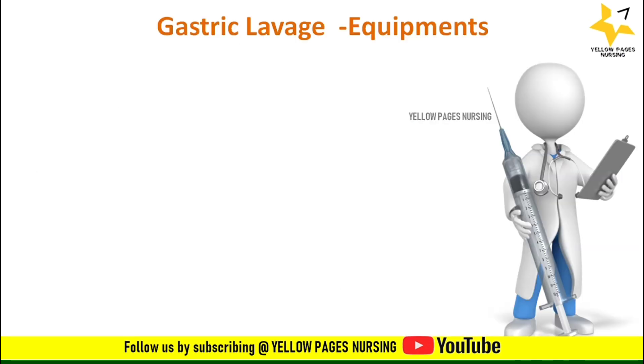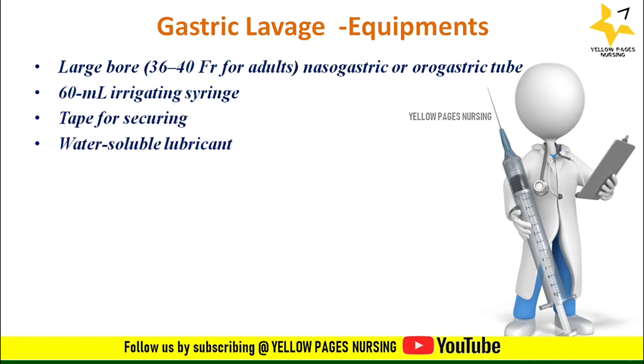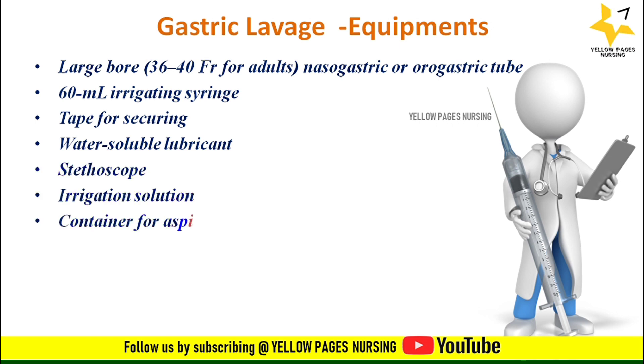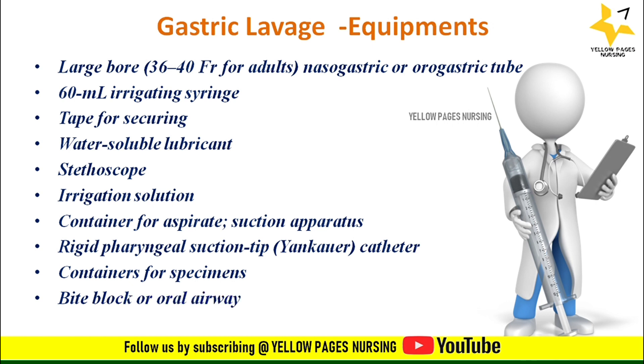Equipment used for gastric lavage includes: a large bore nasogastric or orogastric tube (36 to 40 French for adults), a 60 ml irrigating syringe, tape for securing, water-soluble lubricant, stethoscope, irrigation solution, container for aspirate, suction apparatus, rigid pharyngeal suction tip (Yankauer catheter) for suctioning oropharyngeal secretions, containers for specimens, bite block or oral airway to prevent the patient from biting the tube during orogastric lavage, and a Y connector.